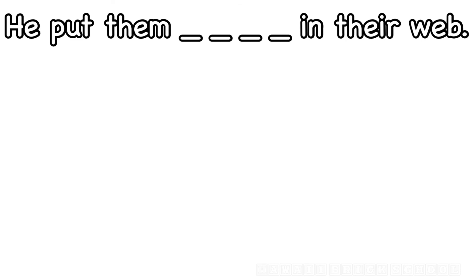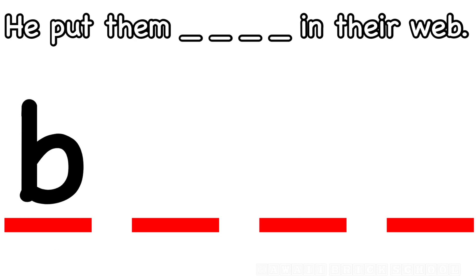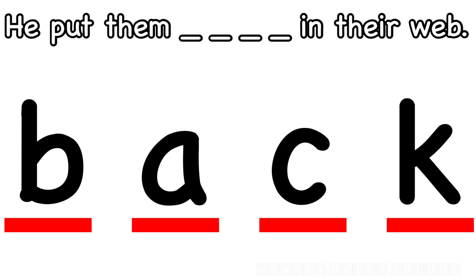He put them back in their web. How do you spell back? What's the first letter? B. Good. What's next? A. Good. What's the next letter in back? C. One more to go. K. Back.